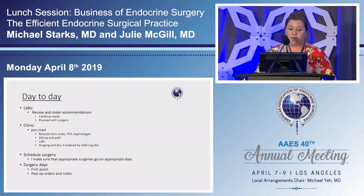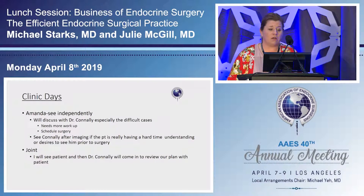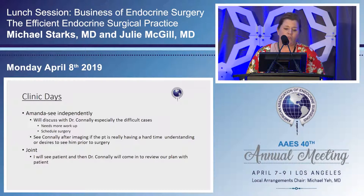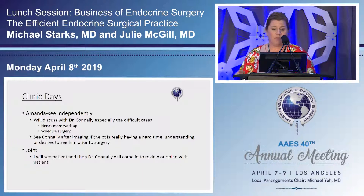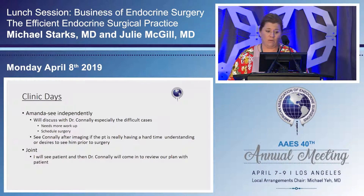On surgery days, I first-assist in about 98% of his cases and handle post-op orders and notes. On clinic days on Tuesdays we're both in clinic at the same time; on Wednesdays I'm in clinic by myself; certain Fridays either he or both of us are in clinic. When I see somebody independently, a lot of patients are fine with seeing me — they don't want to waste another trip and are comfortable seeing him the day before surgery. If they want to come back, that's completely fine. I'll often have them get imaging and then he discusses everything with them at that appointment.